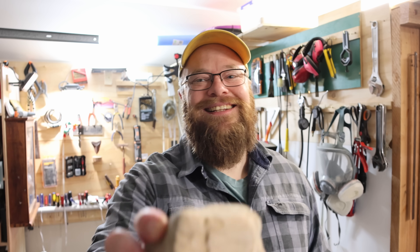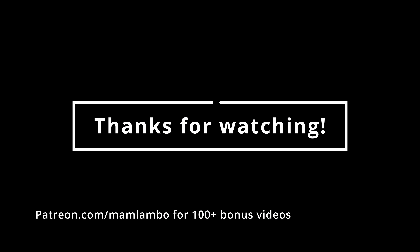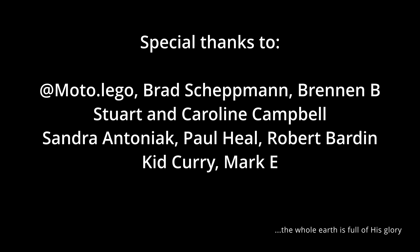Thanks so much for watching everyone, I hope you enjoyed it. If you do go down to that beach, stay away from those cliffs like you saw. They do come down and they come down quite a distance away from the base of the cliff. But stay safe and I'll see you on the next hunt. Bye!